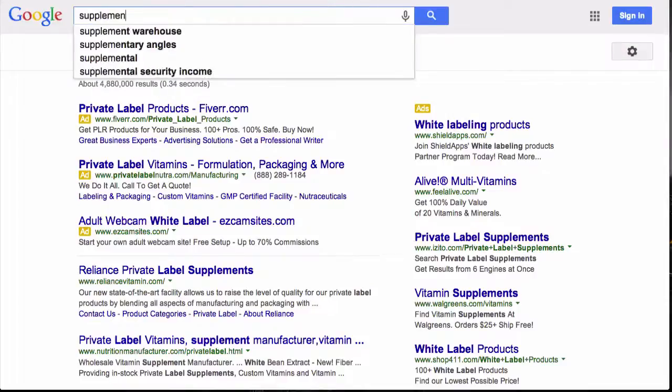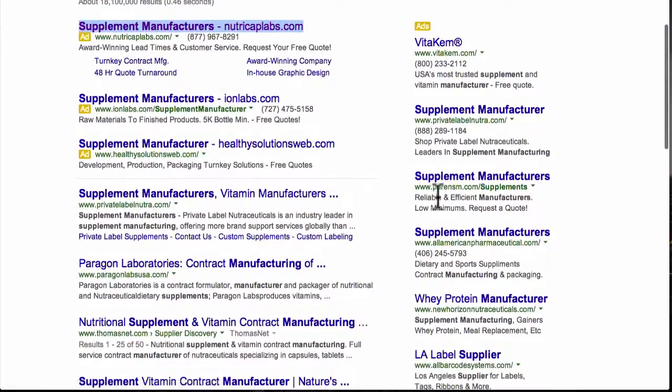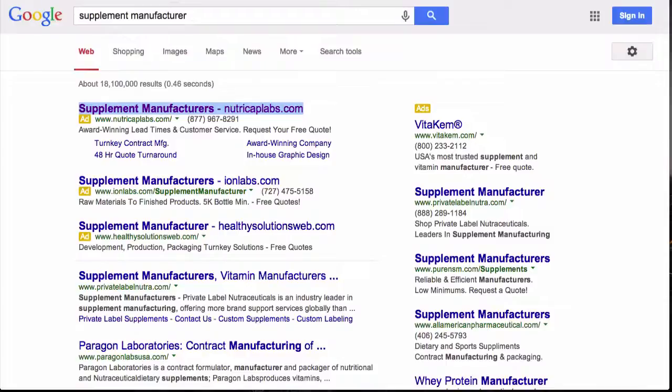You can also try 'supplement manufacturer' and a lot of great companies come up — Nutricap Labs, Pure, NSM, and a lot of other good ones. What I would encourage you to do is check out their website, go through it, read about their products and quality, look up reviews, and check the prices.